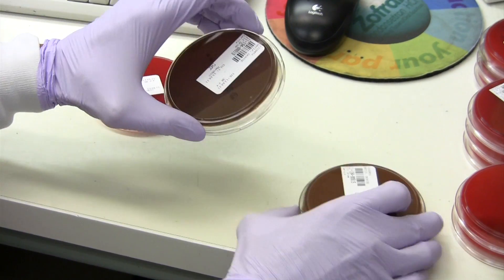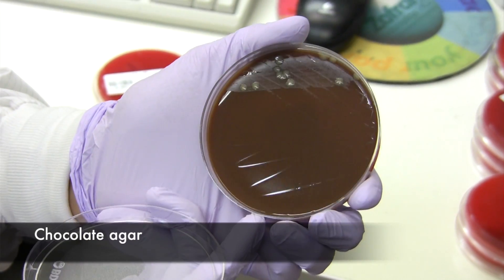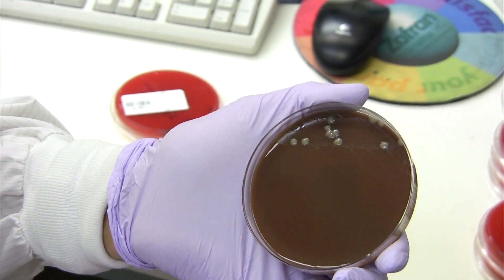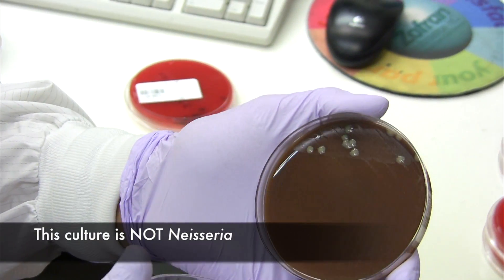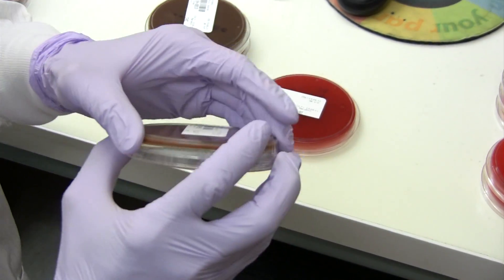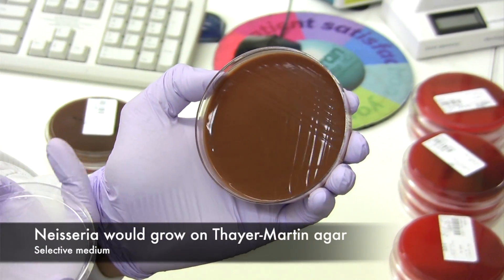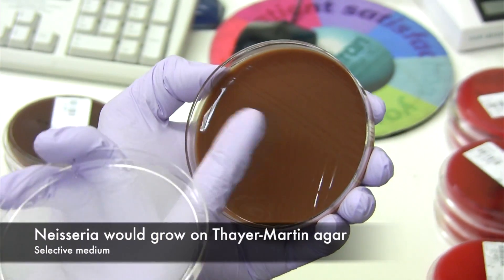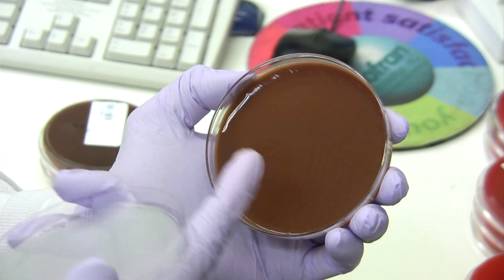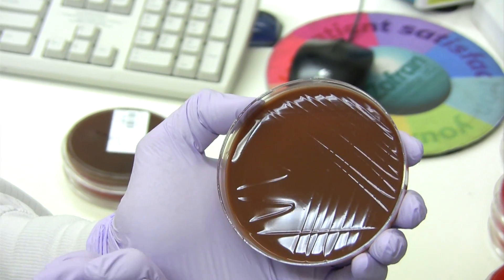Besides the blood agar plate, we're using chocolate agar. Chocolate agar supports the growth of Neisseria meningitidis and Neisseria gonorrhea, but this is not a typical colony of Neisseria meningitidis. The reason why I can tell is because when I open the Thayer Martin agar, there's no growth. Nothing but Neisseria gonorrhea and Neisseria meningitidis will show up here. The other organisms will be inhibited because this is a highly selective medium.